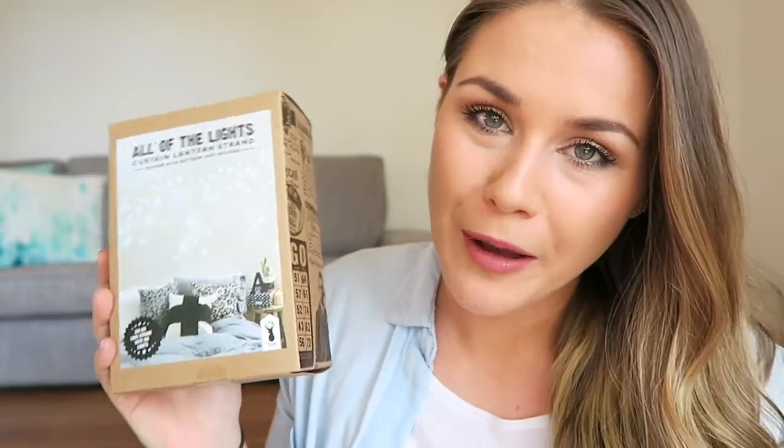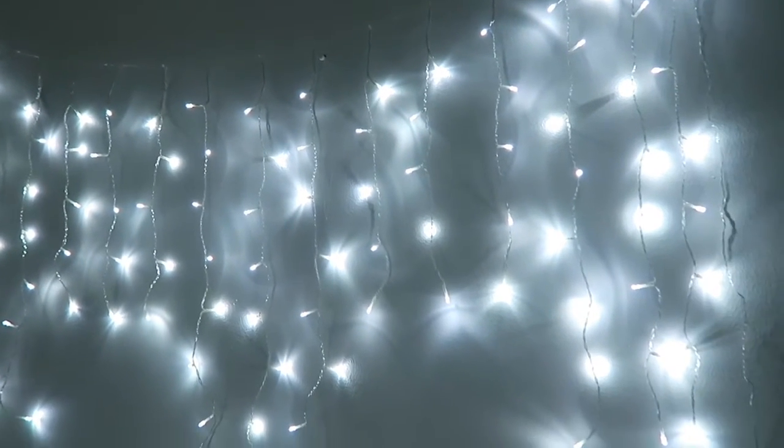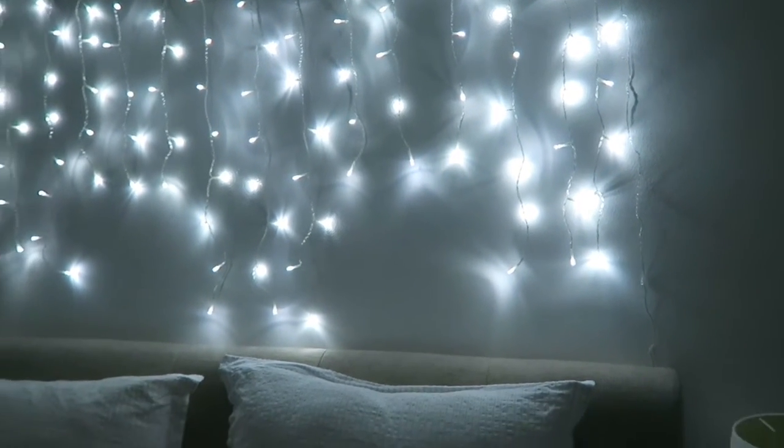These look really cool on the wall — I've put them above our bed. They are a white light, and while I kind of prefer a warm light for fairy lights, these just look really cool above the bed. They make the whole room instantly cosy with such a nice ambient feel, so I'm really happy I got these.